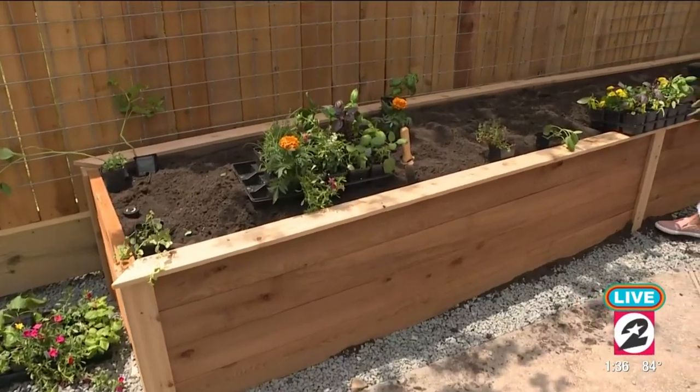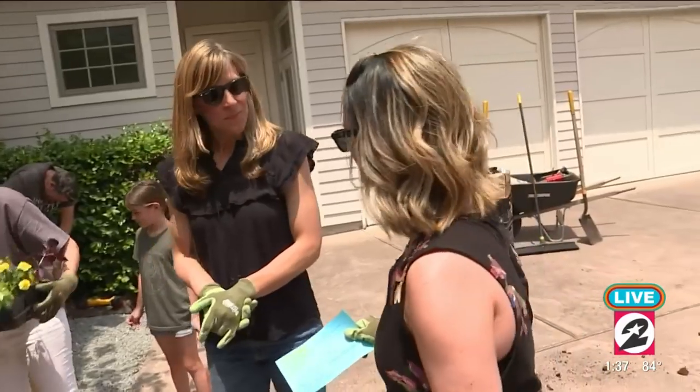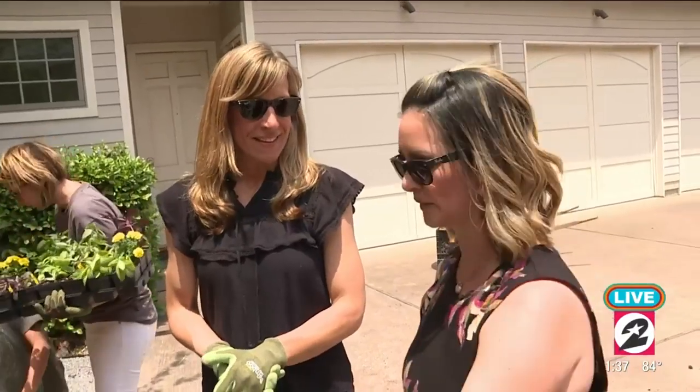We've gone from rocks to soil. It's ready to go, and now we're going to do some planting. You've got to tell us what goes in here and where it goes — how much space each plant needs. Nicole, what do we do first?